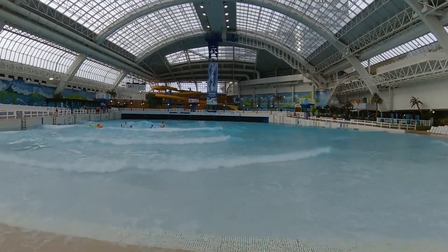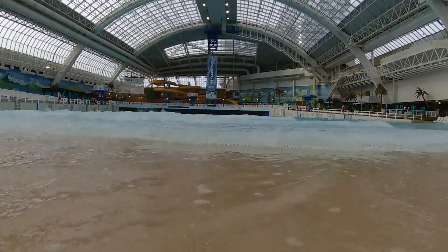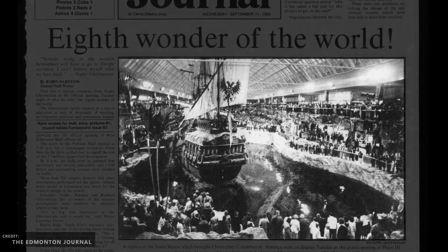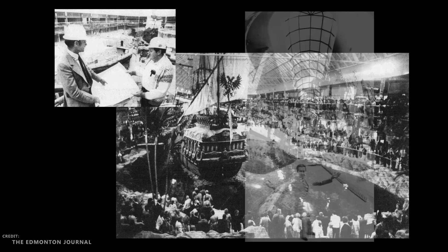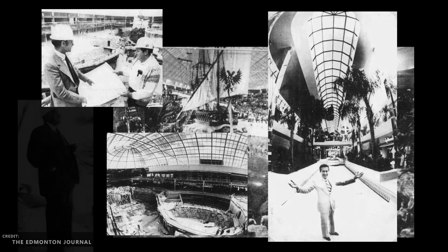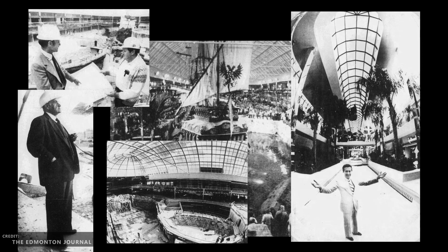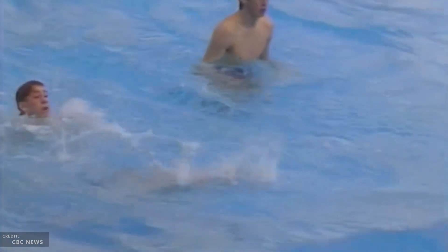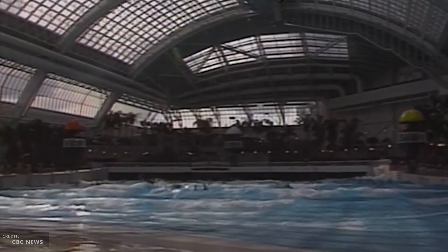But have you ever stopped to ask yourself what makes those waves? To answer that question, it's best to start at the beginning — over three decades ago when West Edmonton Mall's Phase 3 first opened. That expansion more than doubled the size of the mall and brought with it some of the mall's most iconic attractions: the Santa Maria, the Deep Sea Adventure Lake complete with submarines and dolphin show, and more. But the most ambitious of the new attractions was the five acres of climate-controlled tropical paradise — the world's largest indoor water park, the World Water Park. The centerpiece of this new attraction was, and still is, the Blue Thunder Wave Pool.